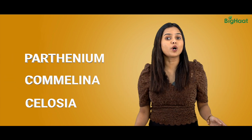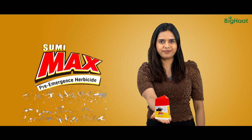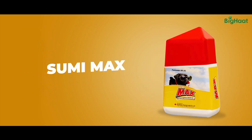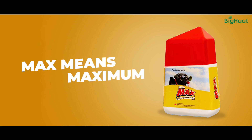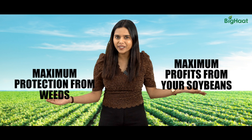But don't worry, we have got the ultimate solution for you — Sumimax. With Sumimax, you get maximum protection from weeds and maximum profit from your soybean. It's a pre-emergent herbicide, trusted by lots of farmers like you.